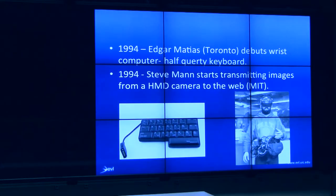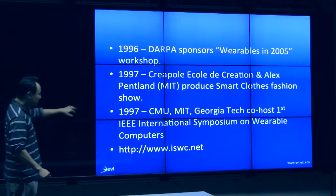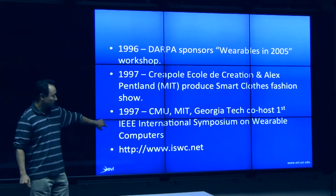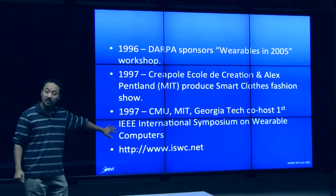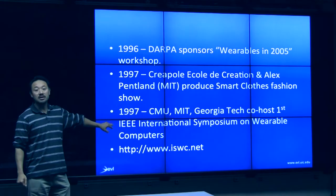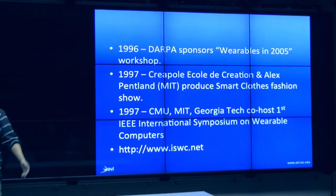The government finally got serious and interested in this area around 1996, when DARPA sponsored a workshop. Then around 1997 was the first International Symposium of Wearable Computers — the longest-standing conference in this area, still going today. In fact, there's a conference coming up pretty soon.